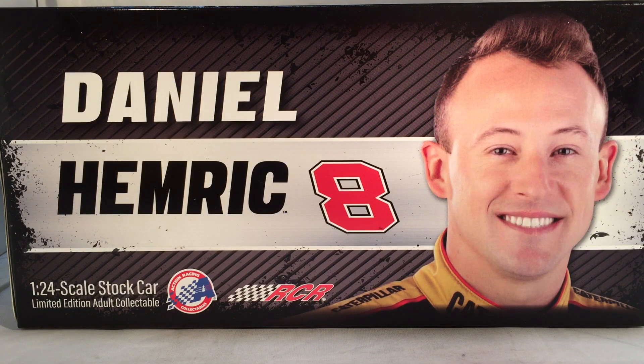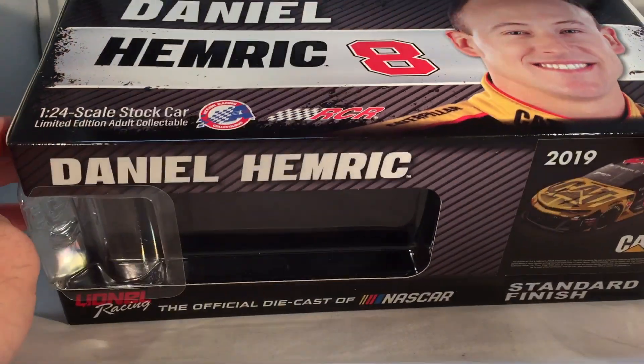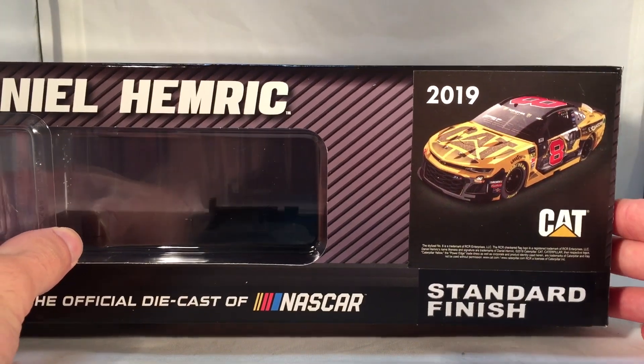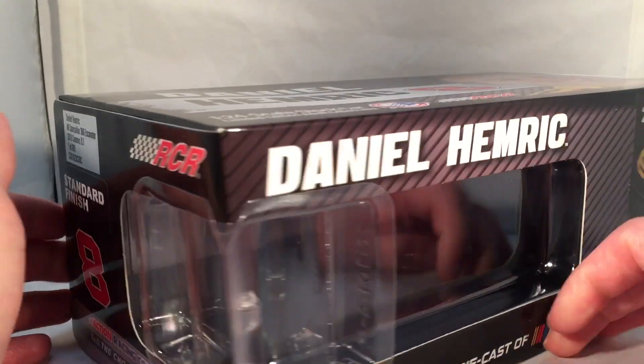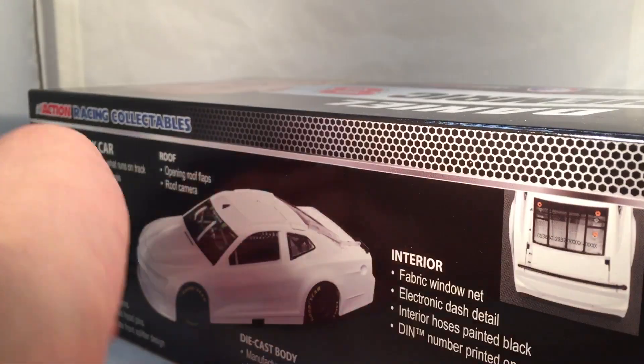As always, take a quick look at the box. As you can see you just have your generic 2019 box. Daniel Hemrick number eight — picture of Daniel right there. Down the side you got Daniel Hemrick, 2019 CAT, and a render of the car right there. Standard finish. They made a total of 601 of these — RCR standard finish number eight.